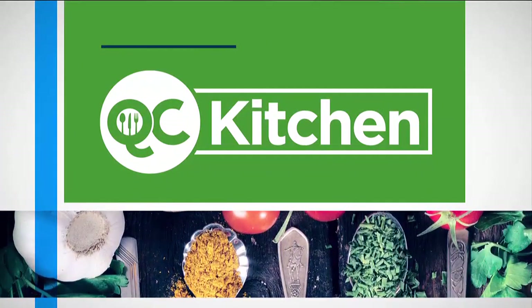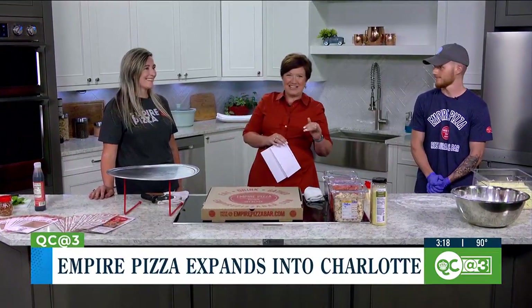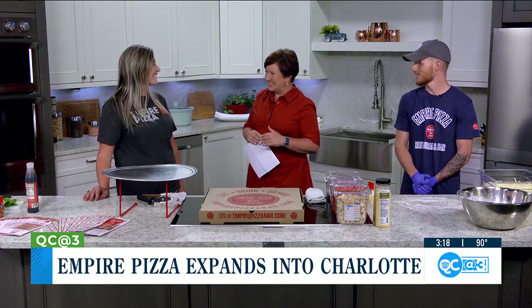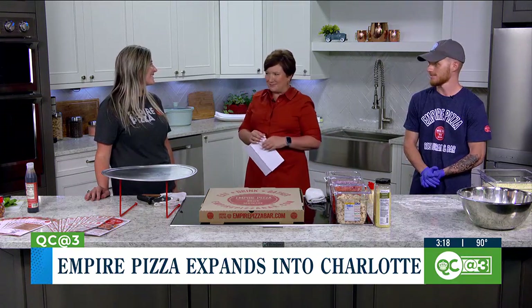Last week we told you about a pizza staple from upstate South Carolina making its way into the QC. Today they're here to give us all the details. Rochelle Molesky is here along with Tyler Bobowski from Empire Pizza. We're so glad to have you here. Give me the genesis of Empire Pizza — tell me where Empire comes from.